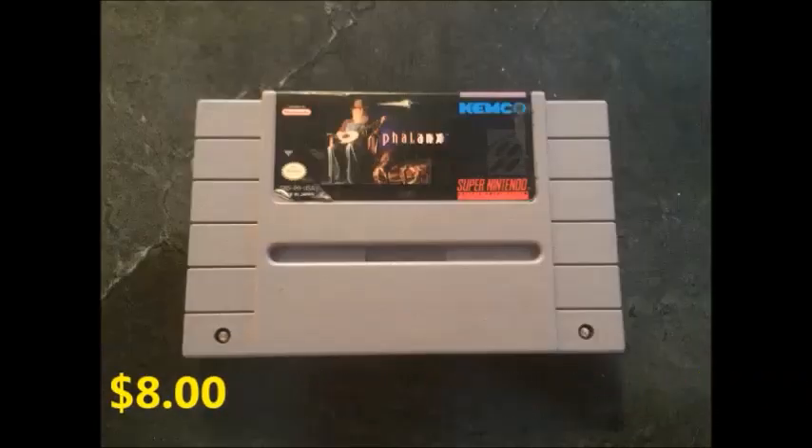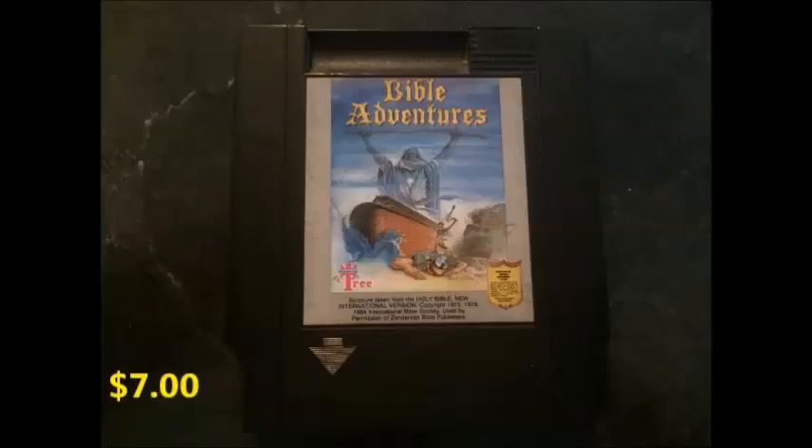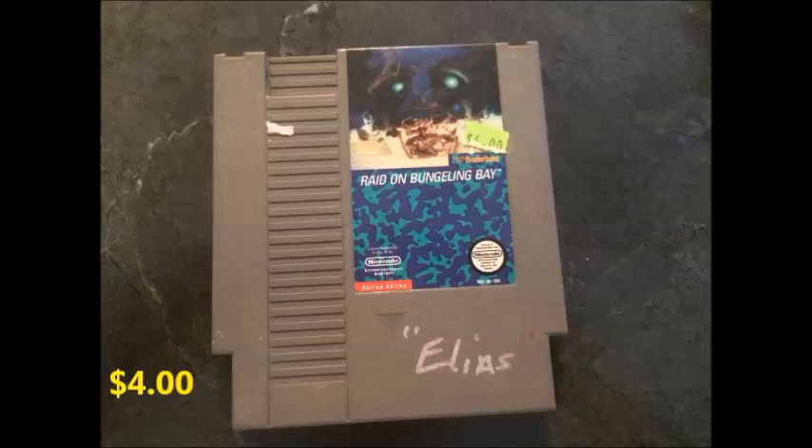Inspector Gadget on the SNES. Another great example — I was looking at this game in a retro store for $20, I almost pulled the trigger. Luckily, thanks to McFly, picked it up for $8. Along with Bible Adventure, picked it up for $7. In my local retro store it's between $12 and $16.